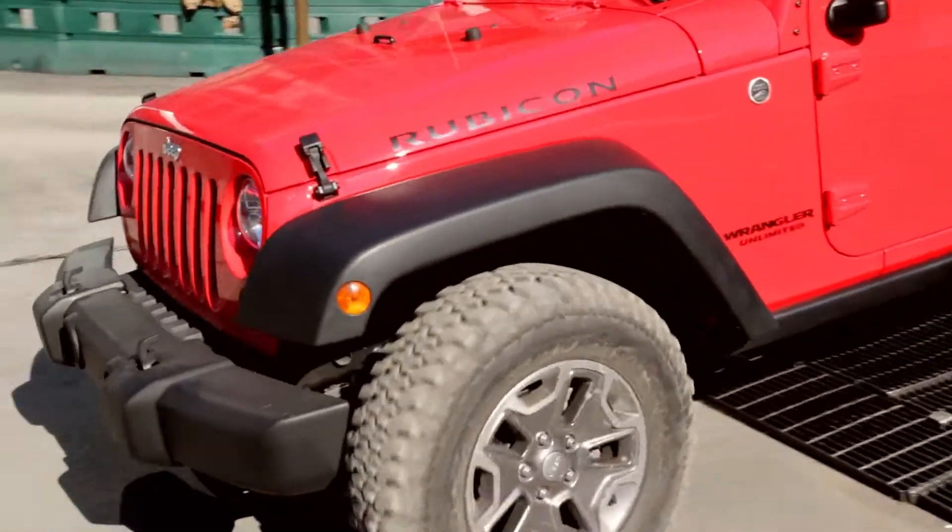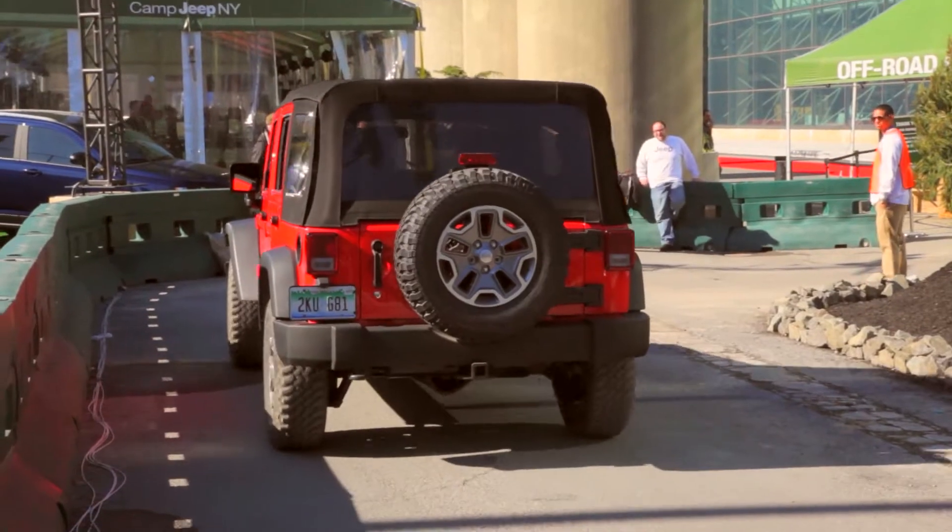Oh my God. Very cool. Steve, thanks for the ride — that was pretty awesome. I've always wanted a Jeep Wrangler and this just makes me want one more, to be totally honest.